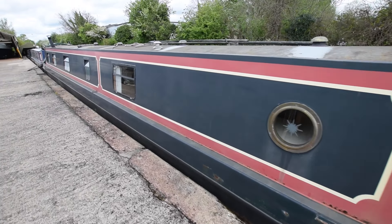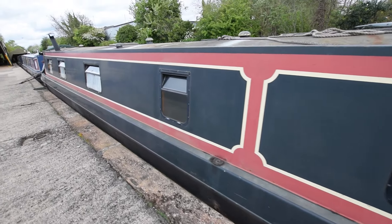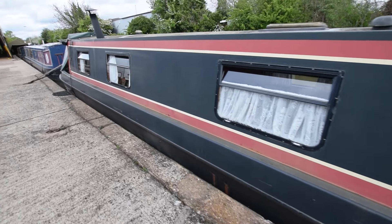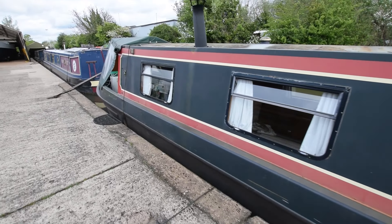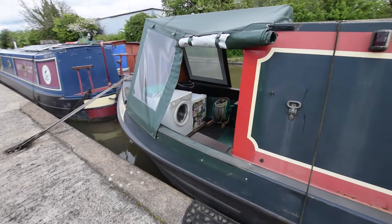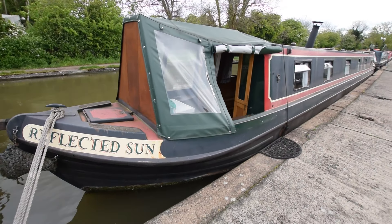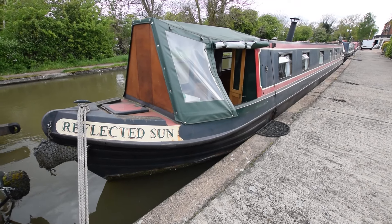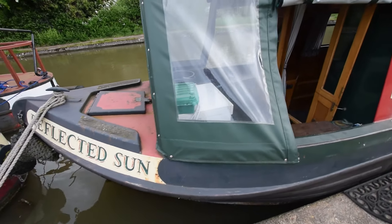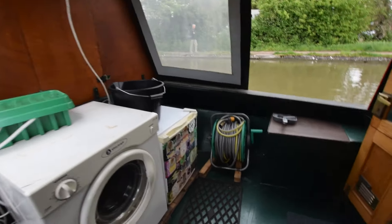A lot of boat actually with Reflected Sun. Loads of storage, nicely equipped. There are 10 bus-style windows on the boat so she's very light. There's a Houdini hatch in the galley as well. The cratch cover was new in 2022 and is in good condition. The well deck's a good size - nearly six feet long. Two gas bottles in the forward locker, 13 kilos with a changeover valve. A couple of seats either side of the well deck and storage lockers as well.